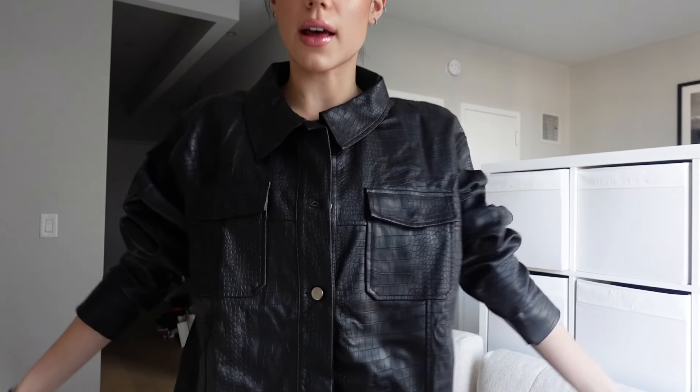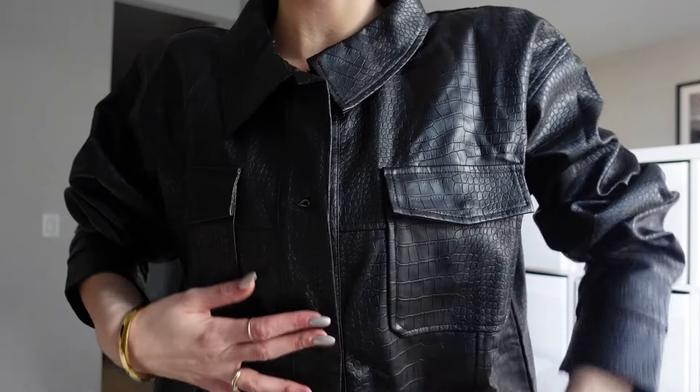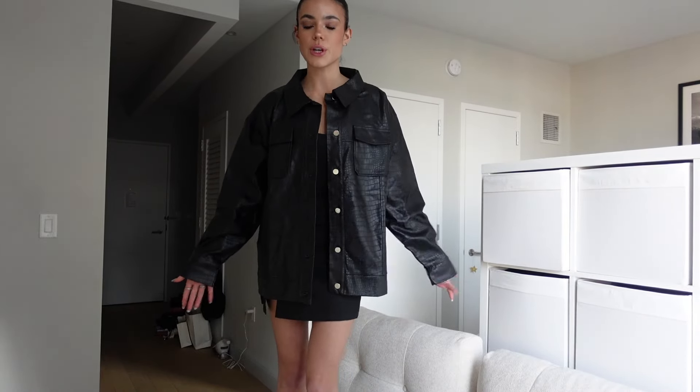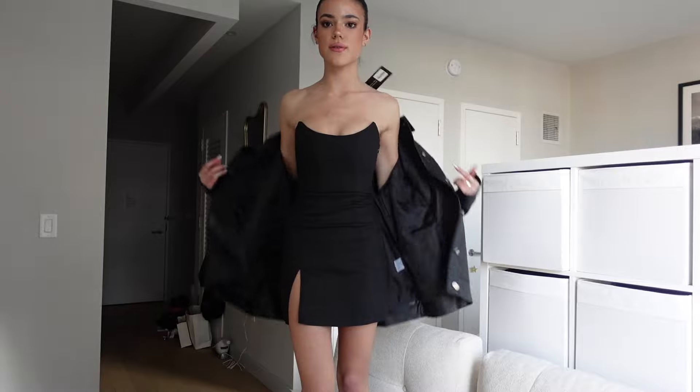Okay, for the next piece in this haul, I have this gorgeous leather jacket. It is so cute — I would literally wear this as a dress. Like if you button it up all the way and put little black shorts, tights, and boots — outfit, done, amazing. Or open it over stuff, which is so cute.